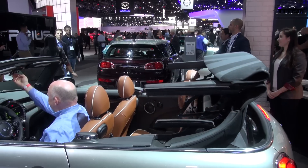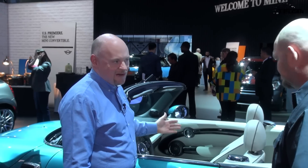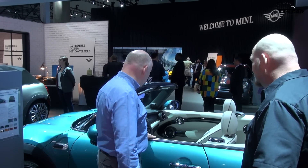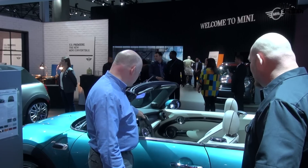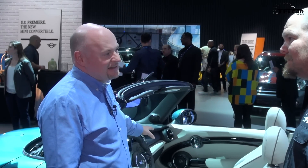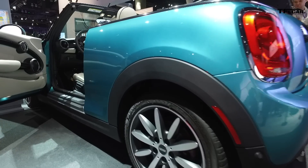Underneath the bonnet in front, we're bringing over the BMW Group engines that we have in the hard top — three-cylinder and four-cylinder, depending on Cooper and Cooper S. This is the first Mini Convertible where we're actually going to make Mini Connected standard, so our full apps integration is going to be standard equipment.